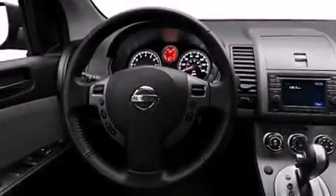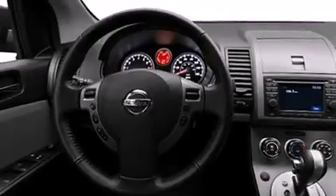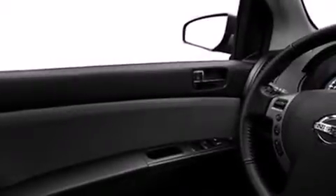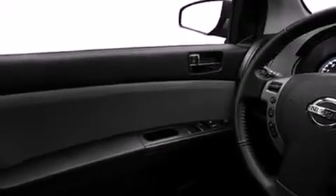Features include a sunroof, a navigation system, keyless ignition, a low tire pressure indicator, alloy wheels, side curtain airbags, 3-point rear seat belts, rear seat childproof door locks, and air conditioning.